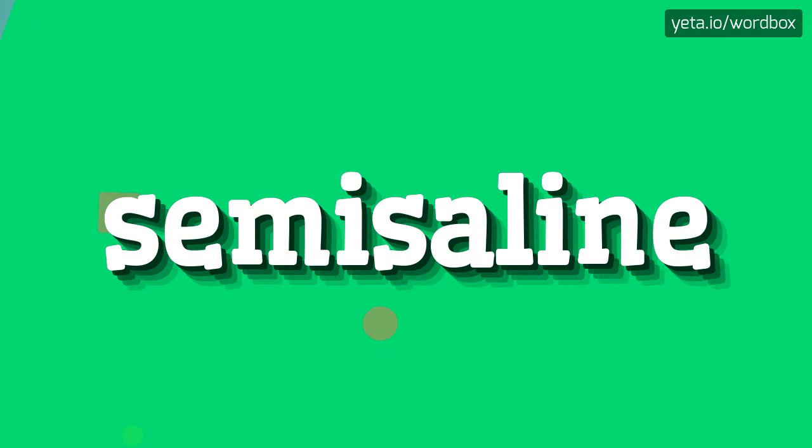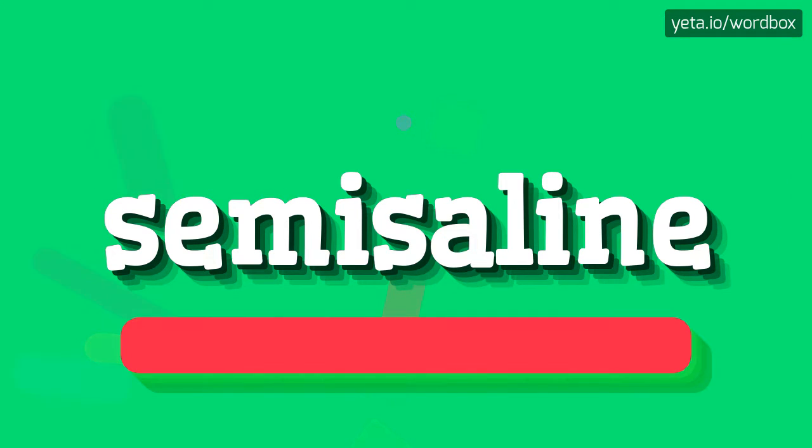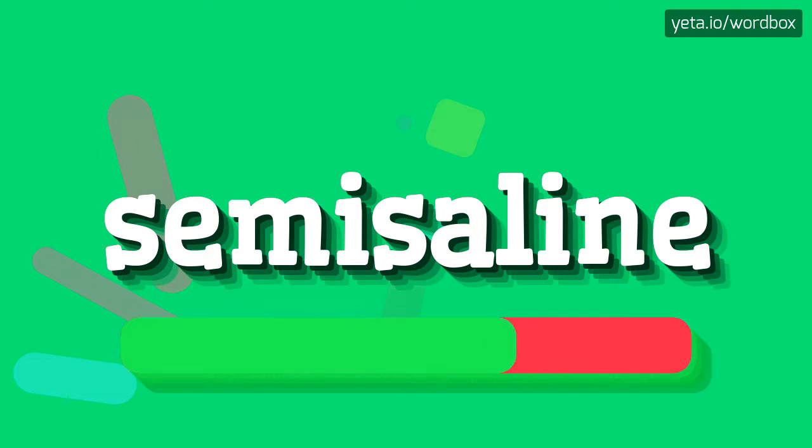Hey everyone! Thanks for watching my videos. In this video I will show you how to pronounce this word. So to begin, you can just say: Semisaline.